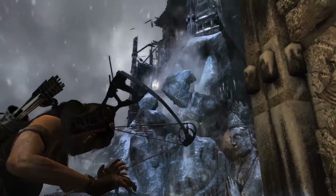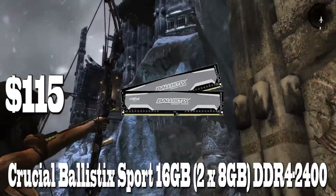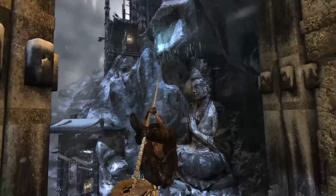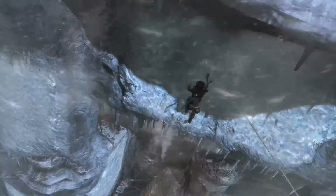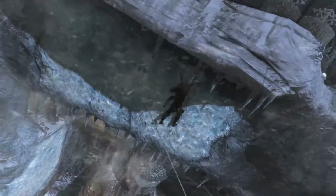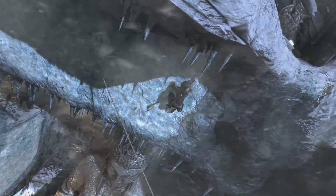For the RAM, we chose two 8GB sticks of Crucial Ballistic Sport DDR4 2400 memory for just $115. Two 4GB sticks would have sufficed — we should note that two Crucial Ballistic Sport 4GB sticks of DDR4 are only $60 on Amazon right now. So comparatively speaking, we won't be receiving much of a price savings per gigabyte opting for our 16GB choice at $115.